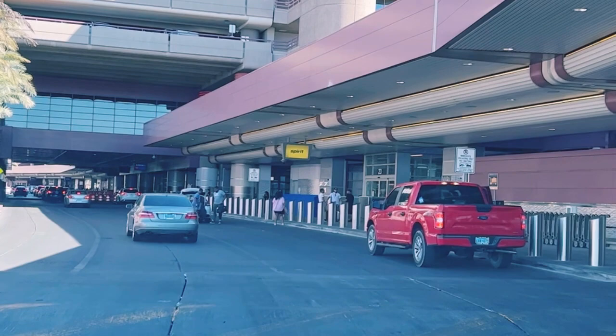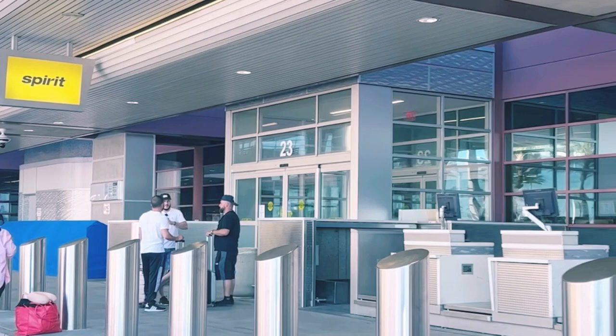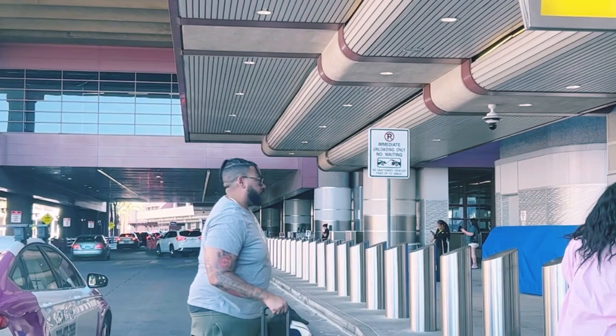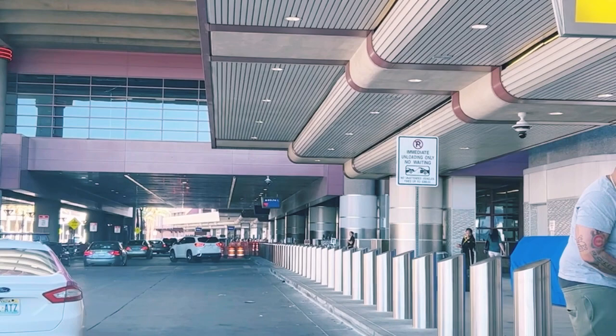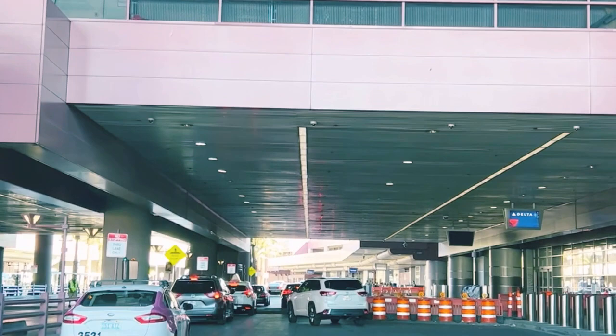We are going to pretend we are dropping off someone at the Spirit gate. We pull to the right side of the road, to the very right lane. It is okay to drop off on any lane, but not the very left one, which is for through traffic. All the rest are good to drop off. So we drop off here and continue. That's how you drop off your customer at Terminal 1.